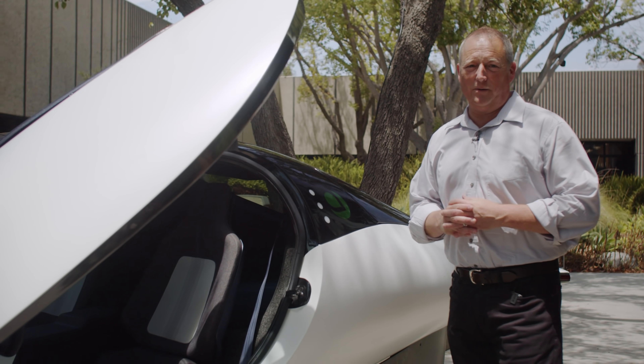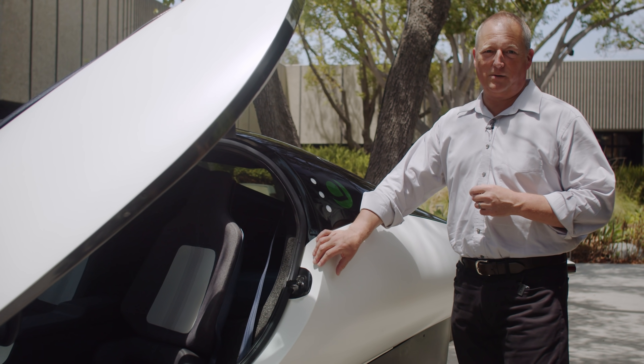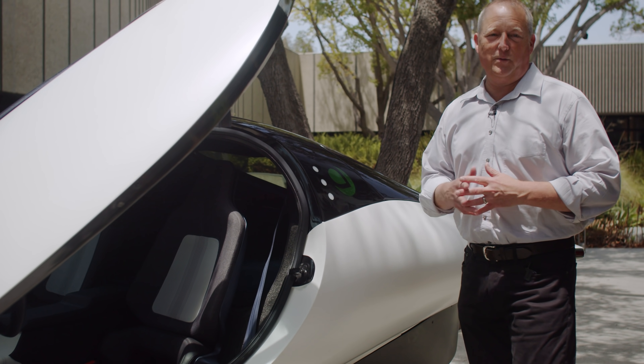Another key differentiator in the Aptera solar electric vehicle is its composite body structure. It's lighter and stronger than steel, and very durable.